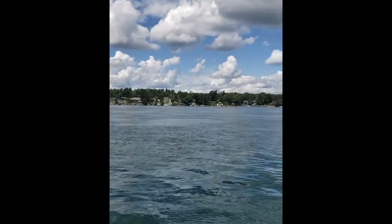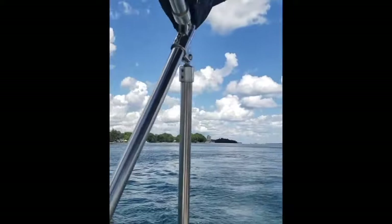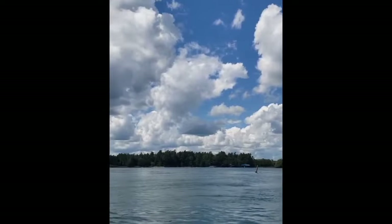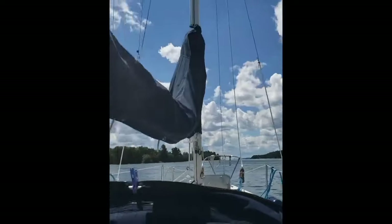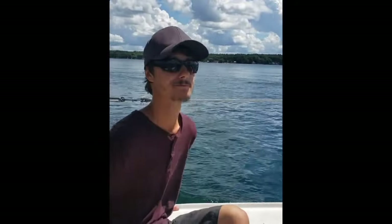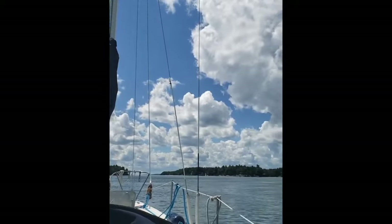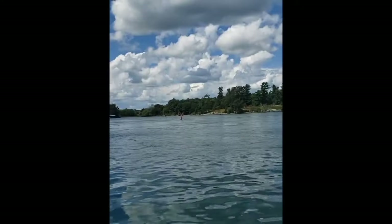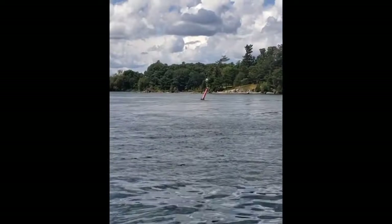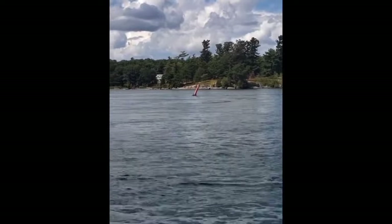I've never boated through the St. Lawrence River and the Thousand Islands before. We had to put our sail away because we weren't catching enough wind and were pretty much standing still — even with the motor going, the current is pretty strong. We're not moving very fast at all, but it's really pretty in here.